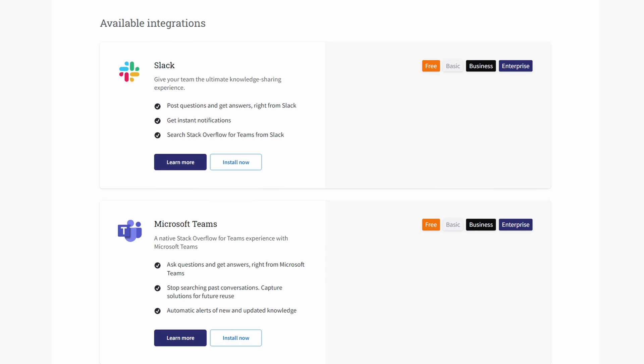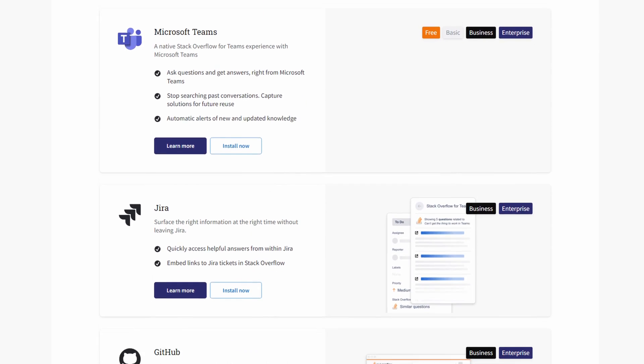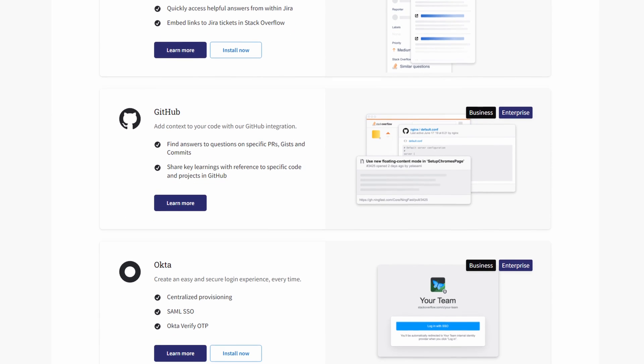Speaking of useful, we all know the amount of tooling required to operate a business these days is immense. So the team at Stack has developed several integrations across Slack, Microsoft Teams, and Jira to help streamline your processes and keep context switching to a minimum. You can ask, answer, or search for Teams knowledge right from the tools you already work in. As a software developer myself, I'm at my most productive when I can rely on all of my communications and important things being in one place, not having to constantly stress about checking five different sources.